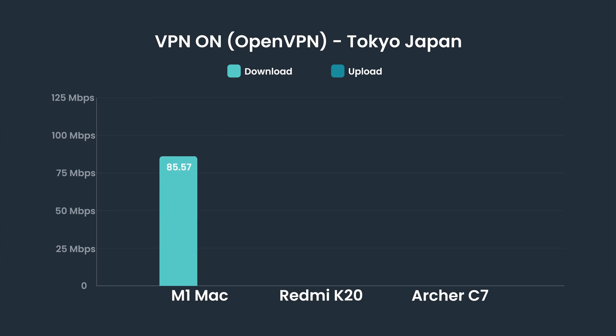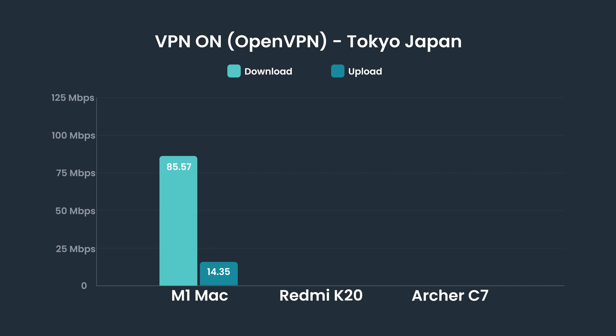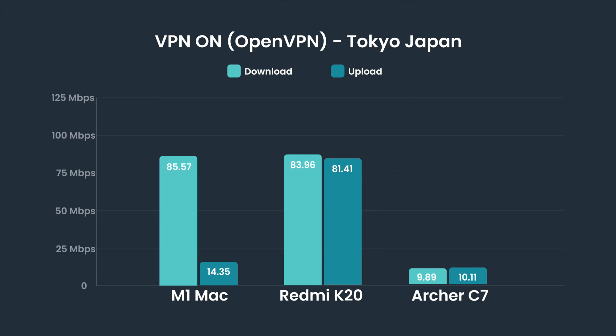We're connecting to another side of the world. But let's now switch protocols — we're going to test the OpenVPN protocol while connected to Tokyo, Japan. Our MacBook did surprisingly okay; we got pretty much the same download speed as with WireGuard. However, upload speeds were completely smashed — only 14 megabits while using OpenVPN, which is almost six times slower compared to WireGuard. The Android phone did quite fine with both download and upload speeds averaging in the low to mid 80s. But the worst of all was our poor router — using the OpenVPN protocol, it only got around 10 megabits on both download and upload. That's literally 9 to 10 times slower compared to using WireGuard.